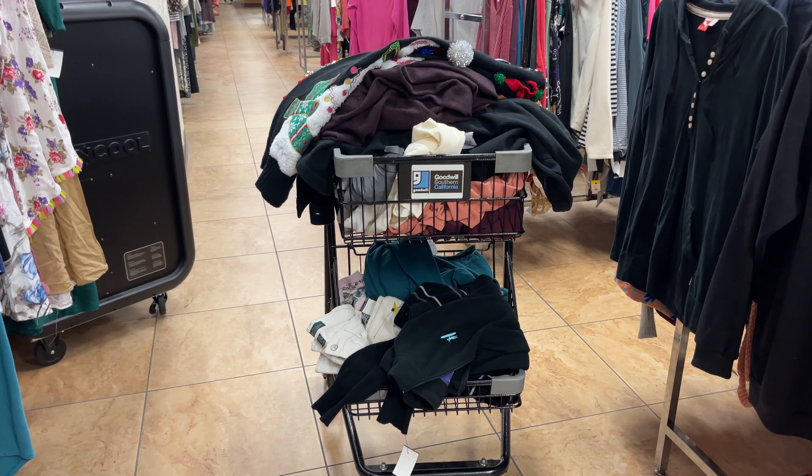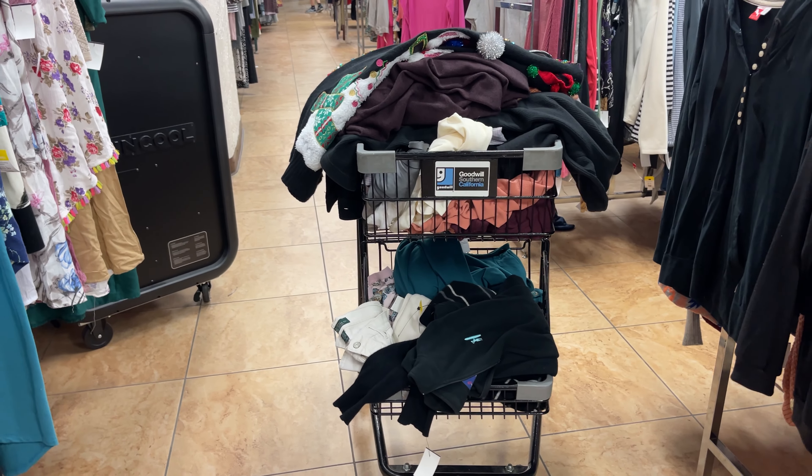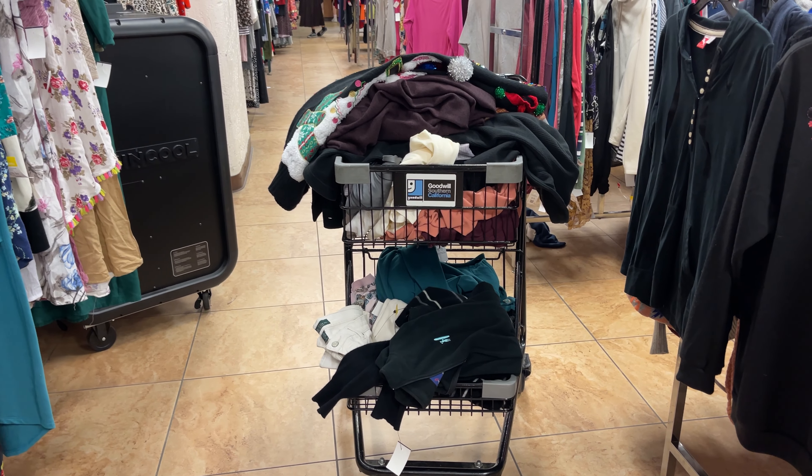This is the damage — nice little cart. It's been about two hours. Let's go check out and cry a little when we have to pay.